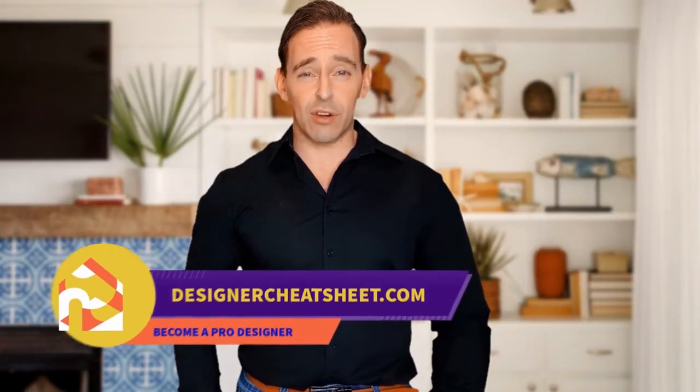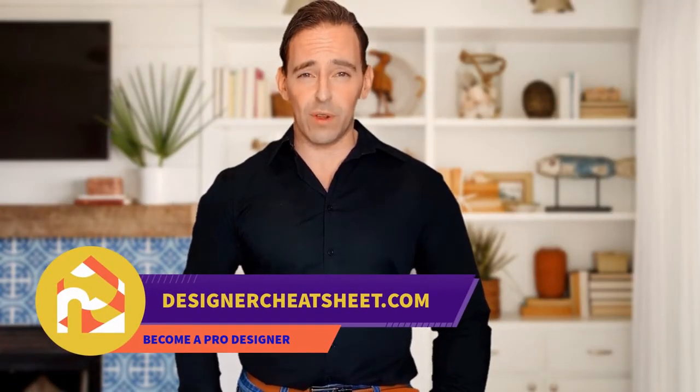If this video was useful, give it a like! Thanks for watching! Check out designercheatsheet.com for useful tips and free stuff!